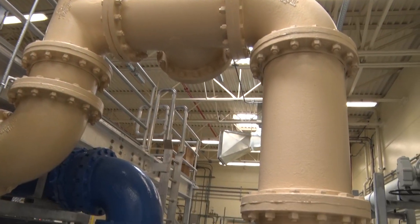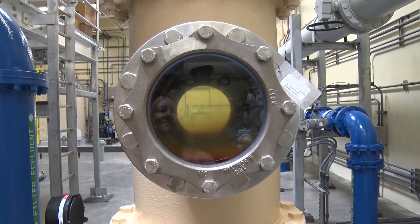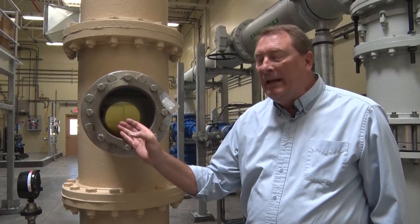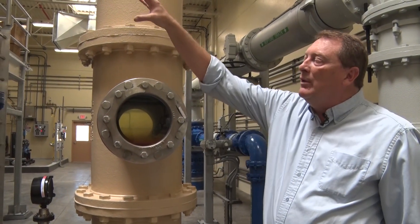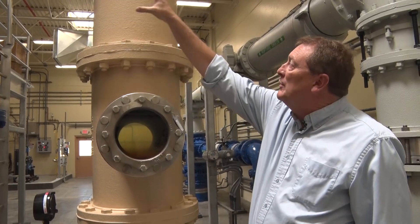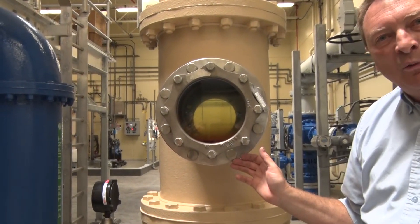A visual port allows operators to see the system work during the backwashing process. We can see where the ferric chloride is added. During a backwash, the solids are flushed out of these treatment cells and come through this pipeline, and we can visually see those being flushed out of the water.